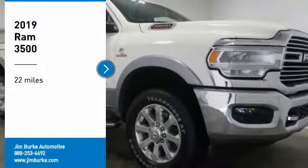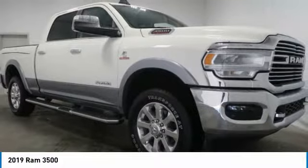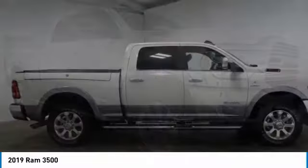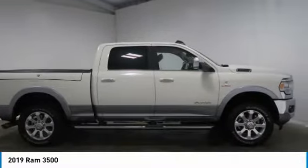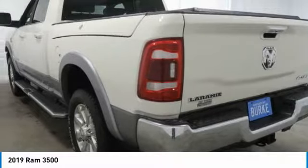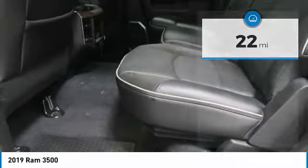We are pleased to show you the 2019 Ram 3500. The Ram 3500 is a solid option for truck buyers in need of hauling capacity and serious towing. With names like Hemi and Cummins under the hood, there is plenty of muscle to back it up. This vehicle has less than 100 miles.